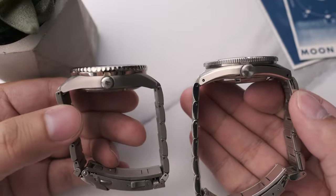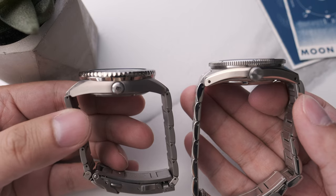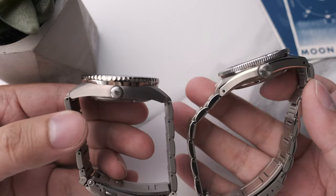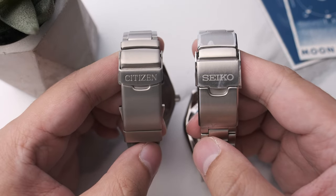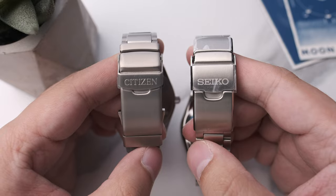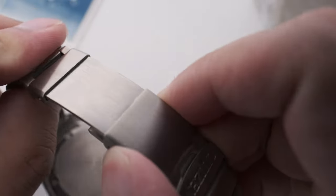Titanium versus steel — titanium has its obvious benefits: being more corrosion resistant, lighter, and stronger for its weight than steel. But steel has its obvious benefits too, feeling more assuring on the wrist — like a higher quality piece in terms of on-the-wrist feel. Both of them have fold-over clasps, nothing exceptional, with a dive extension, and the Citizen's being slightly easier to operate.